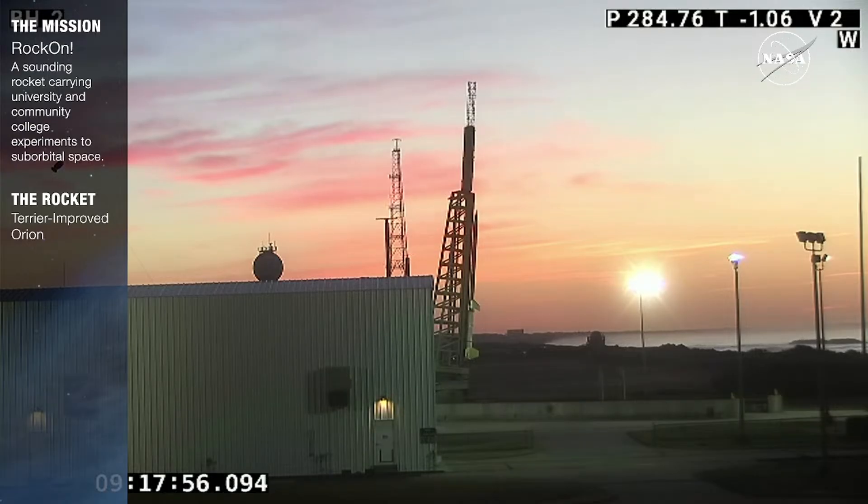Today's launch window opens at 5:30 a.m. and closes at 9:30. Copy that. LC check 9-0, and RSO TD step 9-1, we're ready.